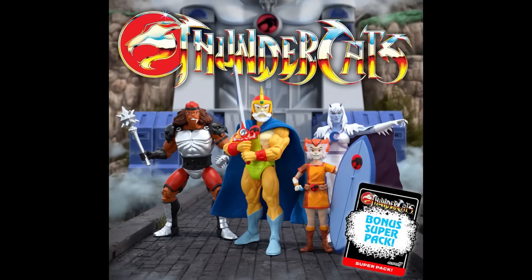ThunderCats Ultimates Wave 9: Wilycat, Chilla, and toy recolors of Jaga and Green Destroyer. One thing I didn't mention in my video is that we are two waves out that have not delivered yet, and they're announcing a third wave. That was addressed by Brian — there will be no more announcements until we can get a wave in our hands. He brings up stuff like that before it's even asked, and gave a lot of financial information in that video with the 'We Want More ThunderCats' guy.